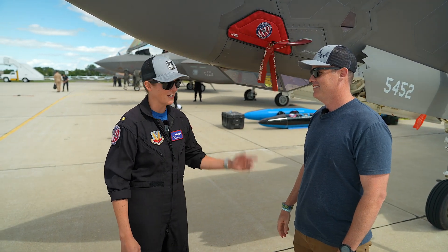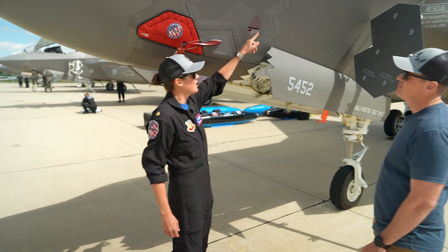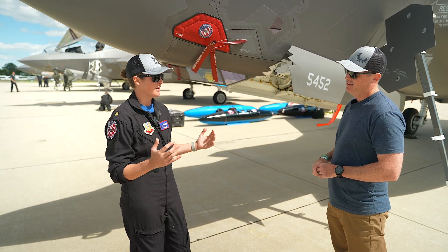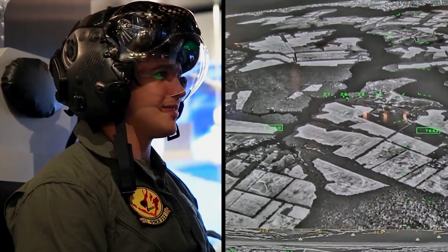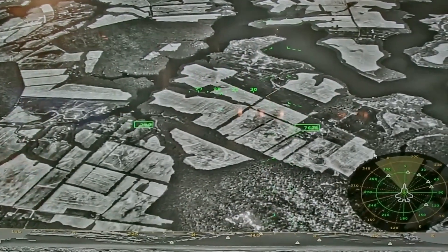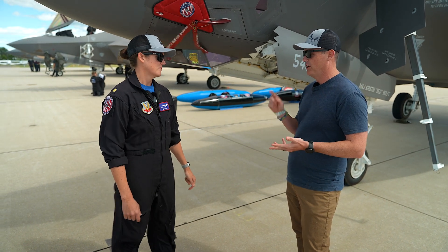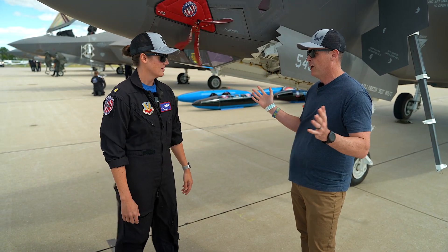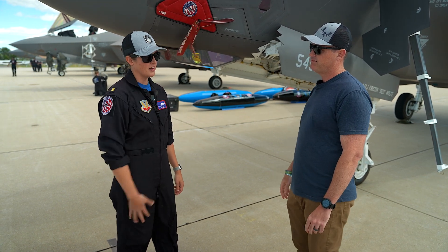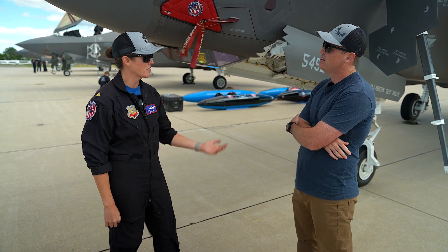Yeah, sure — most popular question actually. So we've got six of these cameras around the airplane. There's a different wavelength of IR camera in there, primarily used for missile warning, but it also has a 360-degree video around the airplane. We can put that video onto our visor — you can see through the plane, see through your body. Honestly, we actually use that video primarily as night vision, because there are no night vision goggles like you'd find in the Raptor, F-20, or F-16.